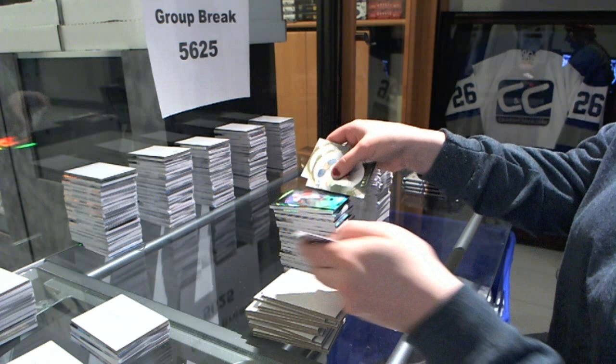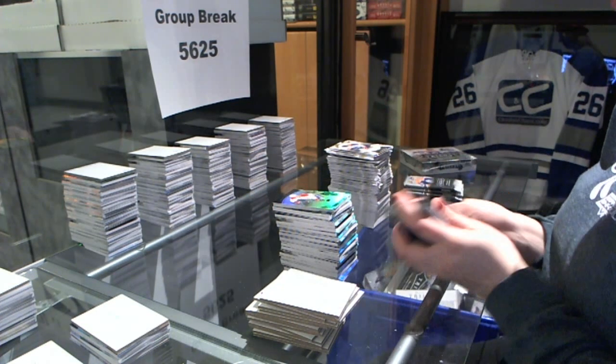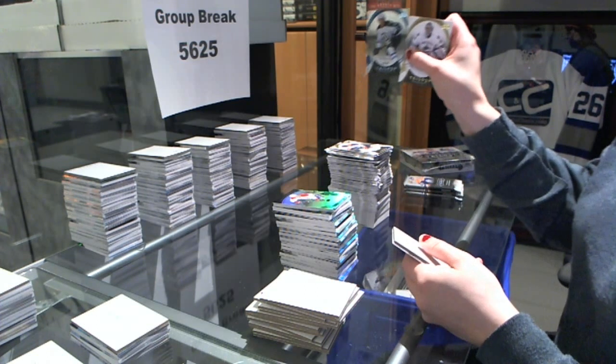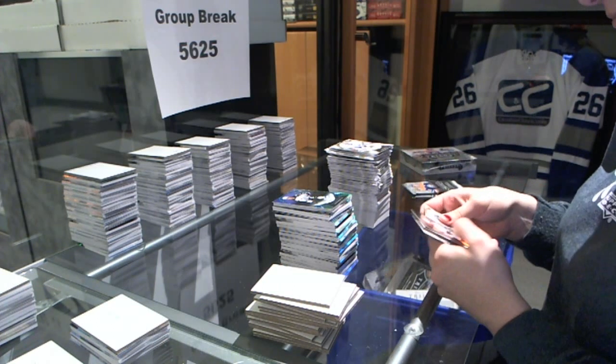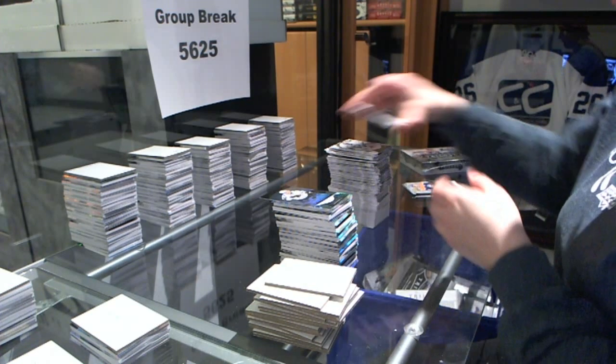Rookie number to $9.99, Jacob De La Rose. Career stats number to $2.54 for the Winnipeg Jets, Jacob Trouba. Rookie Premieres number to $9.99 for the Winnipeg Jets, Nikolai Goldobin.